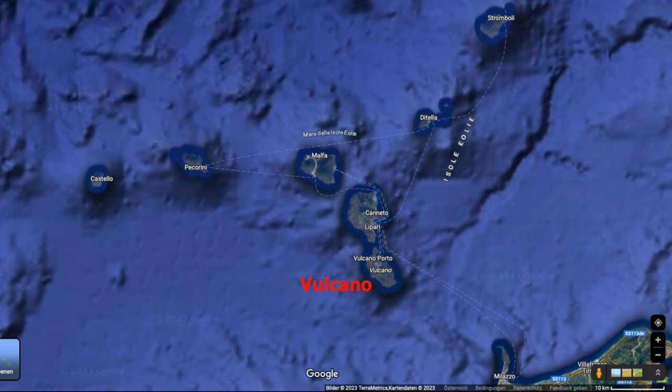Only Vulcano and Stromboli are still active, but they are two completely different volcanoes. Not only are they different — every island seems like its own little world. Join us on our journey across some of them.